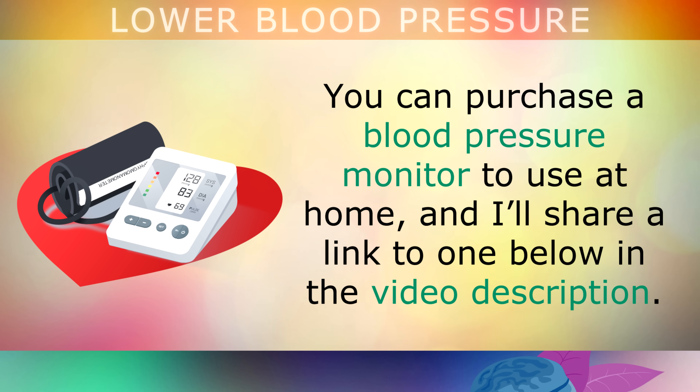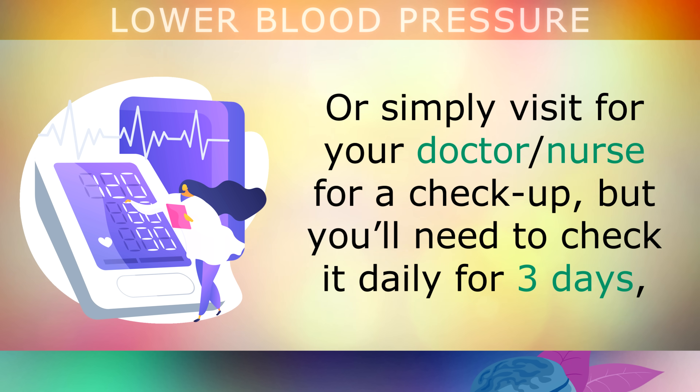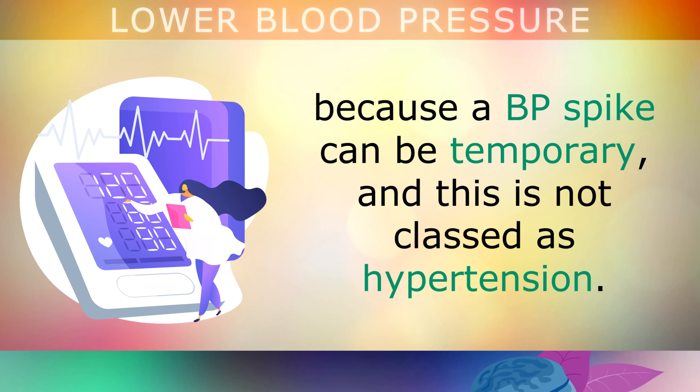You can purchase a blood pressure monitor to use at home — a link will be in the video description. Or simply visit your doctor or nurse for a checkup. You'll need to check it daily for 3 days, because a blood pressure spike can be temporary and is not classed as hypertension.